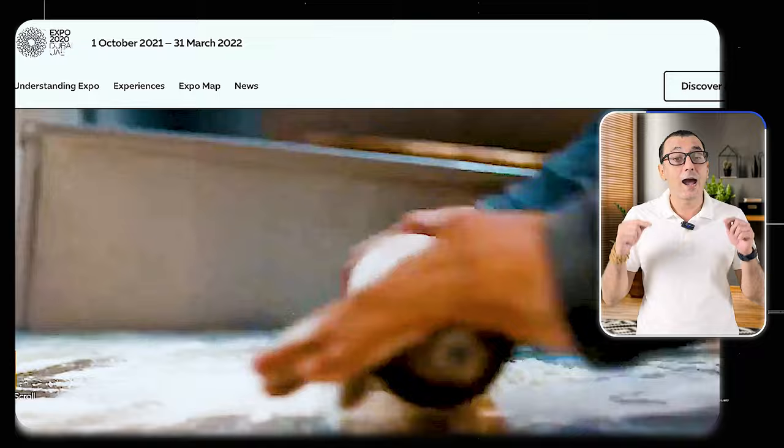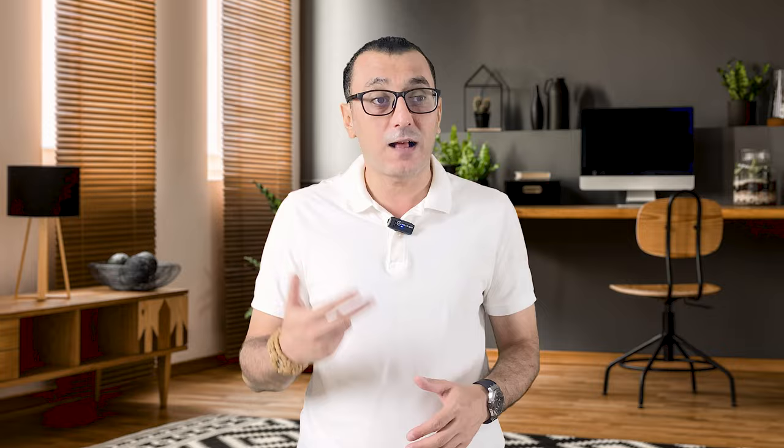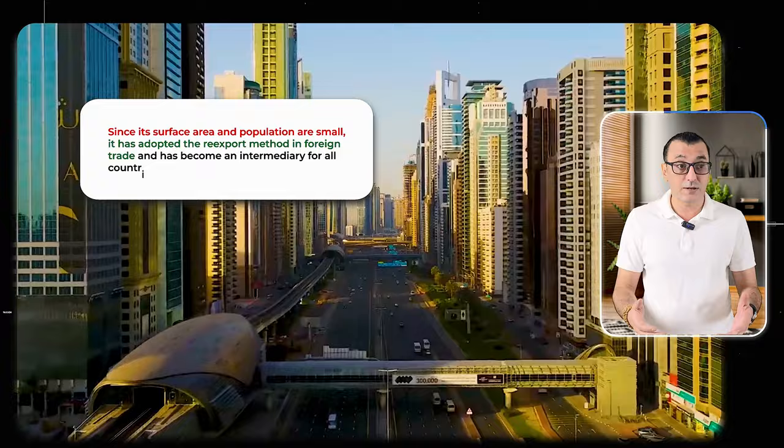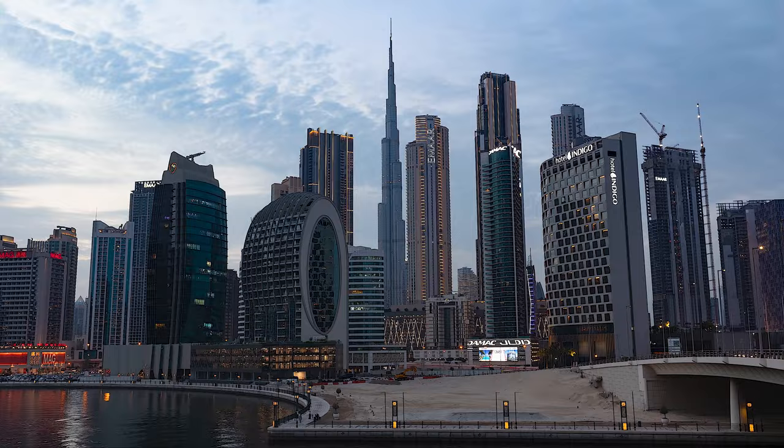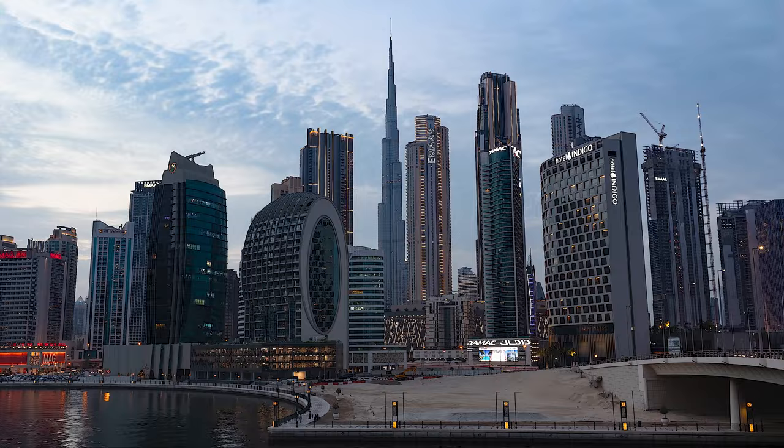In recent years, steps have been taken to increase new business opportunities by making large investments in infrastructure and other assets for Expo 2020, held in Dubai. With its location, the UAE is an important gateway to other Gulf Cooperation Council countries. Since its surface area and population are small, it has adopted the re-export method in foreign trade and has become an intermediary for all countries of the world. Two large ports named Mina Rashid and Jebel Ali and the luxury airline Emirates, owned by the Dubai government, bring vitality to the country's trade.